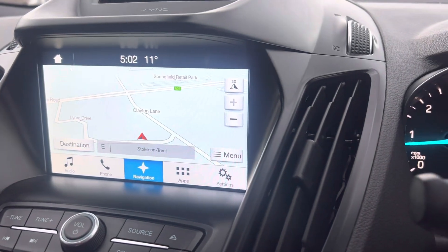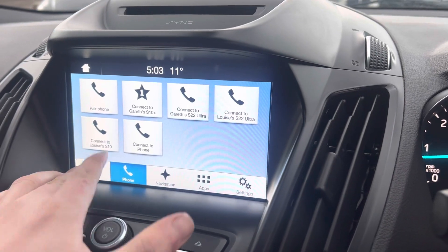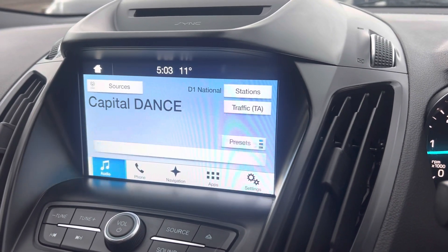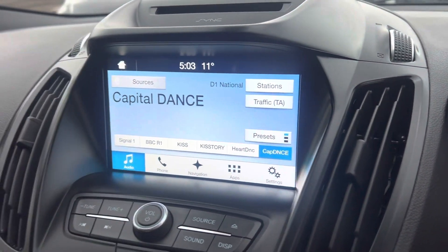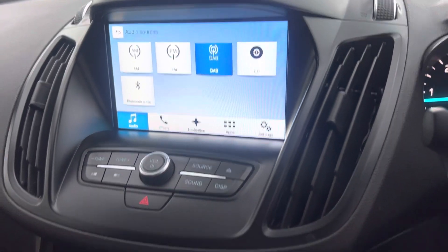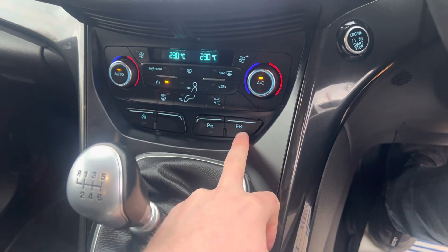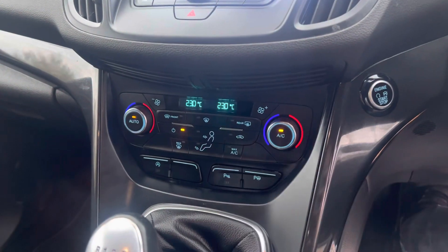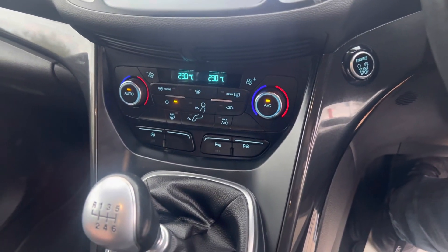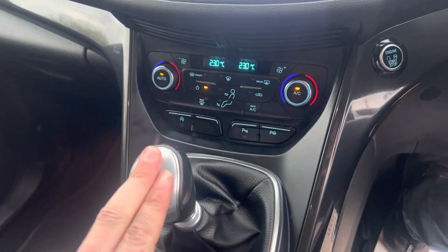You've got built-in sat nav and Bluetooth for your mobile phone. If we go over to audio, you've also got DAB radio, Bluetooth audio, a CD player, and FM and AM as well. You can turn the parking sensors off if you want to — that's the park assist button, so self-park as they call it. There's also air conditioning, an electronic parking brake, a 12-volt socket, and it's a six-speed gearbox.